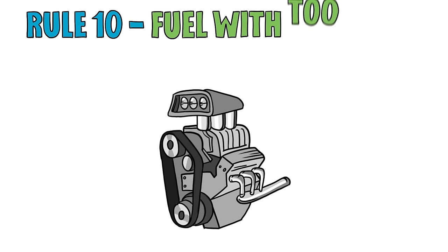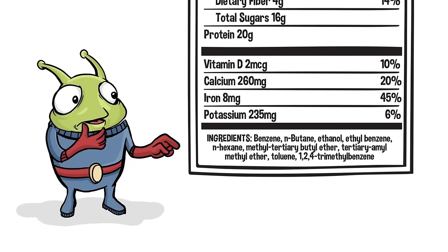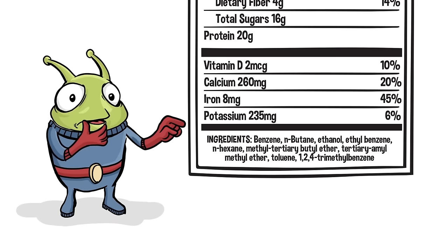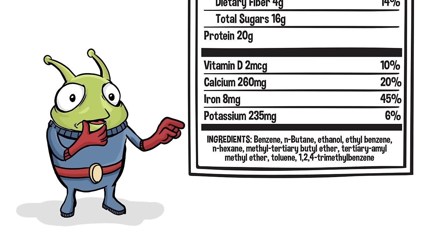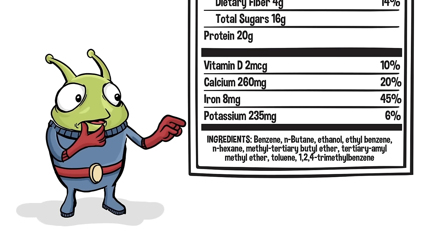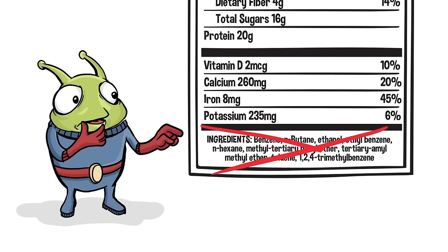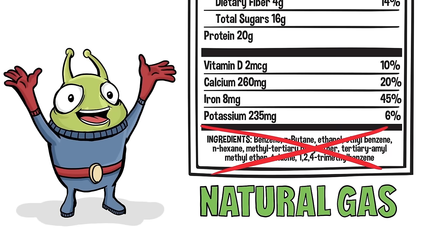Rule 10. Fuel with too many ingredients will clog your engine. Our alien knows that fuel with a long list of ingredients is likely processed and contains fillers and preservatives that may be unhealthy for his spaceship's engine. Similarly, choosing foods with fewer ingredients that you can pronounce is a good way to make sure the food you are about to eat is less processed.